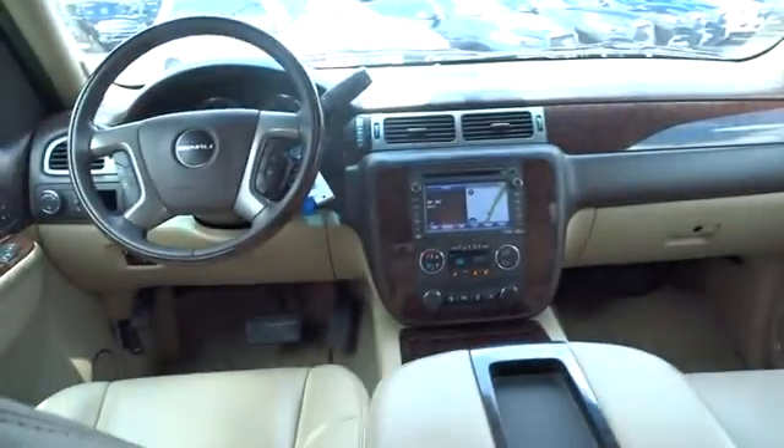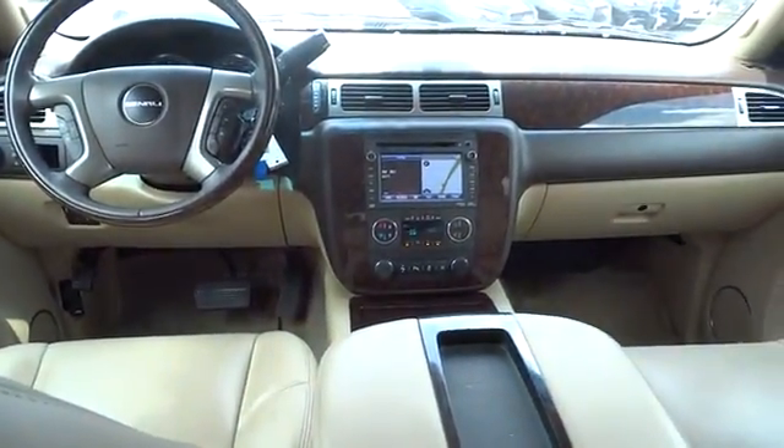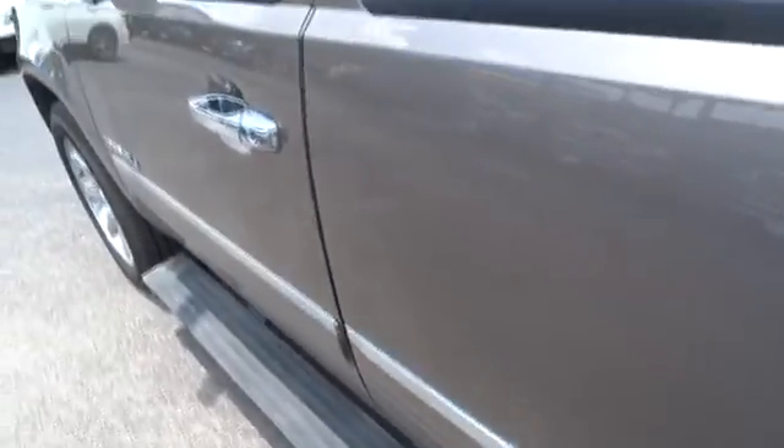Leather-wrapped steering wheel, power steering, adjustable steering wheel, floor mat, cruise control, four-wheel disc brakes, auto-dimming rear-view mirror. Is love at first sight really possible?